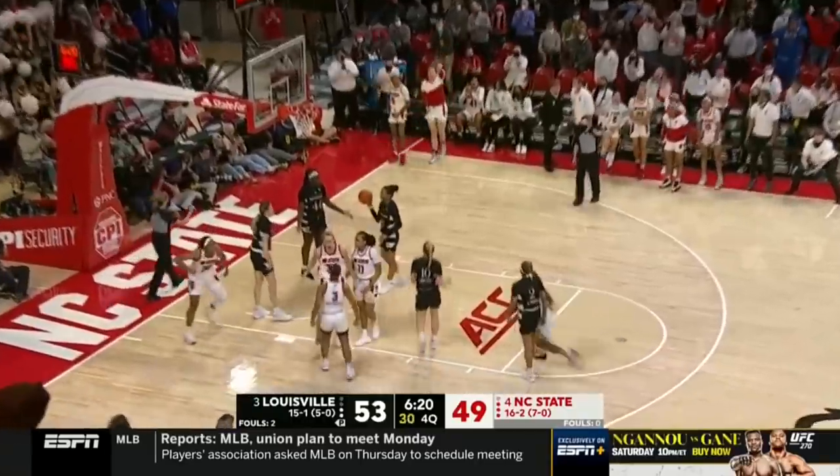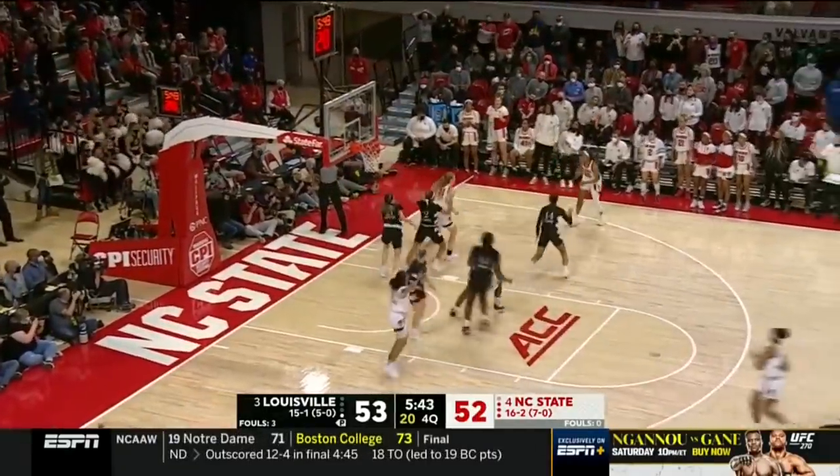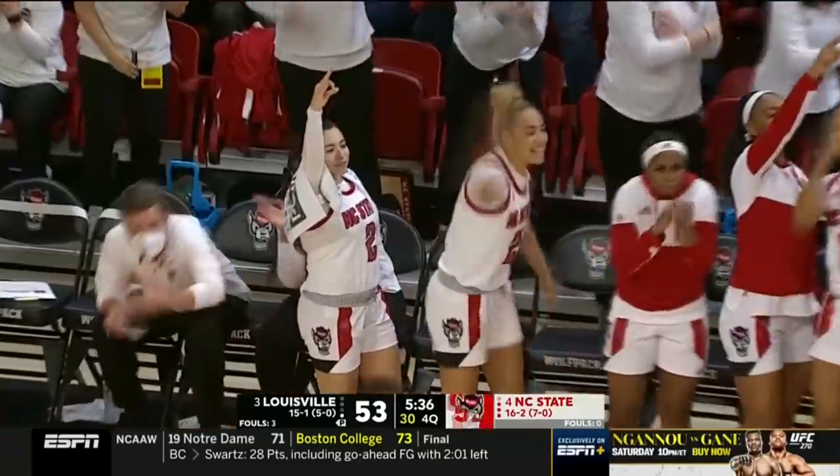Kenei puts it in plus the foul. Kenei gets the rebound — another chance here for NC State. Johnson another one — she's good. NC State has taken the lead.